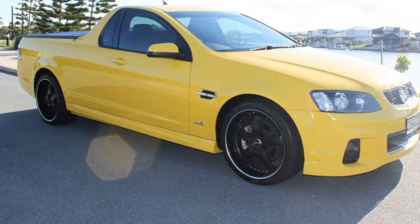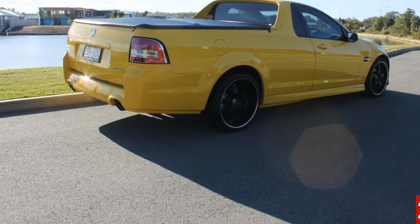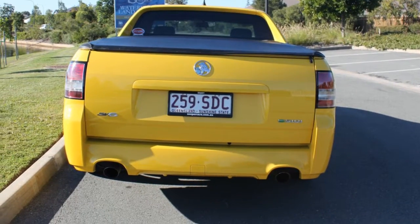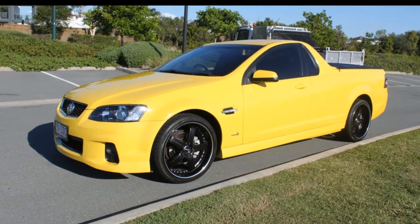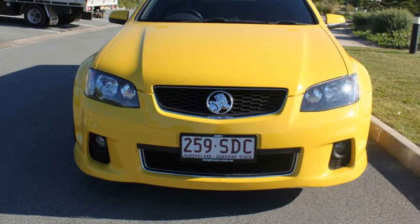Look no further than this 2012 Holden Ute. This Ute has a reliable 3.6-liter engine and a smooth shifting automatic transmission. The attractive yellow exterior is complemented by its stylish interior. This vehicle has all the features you could dream of.